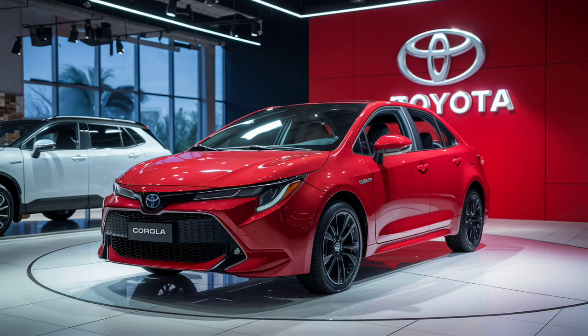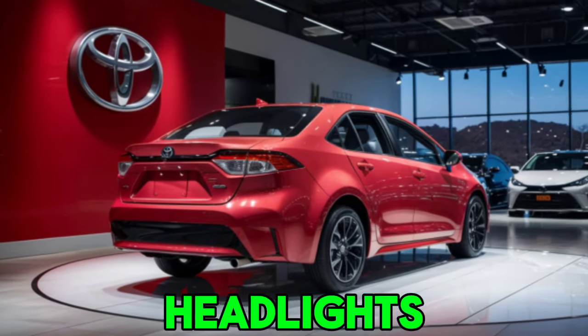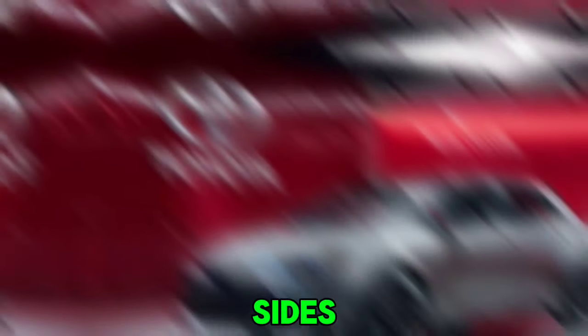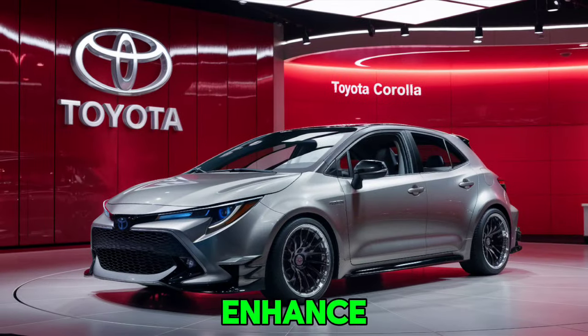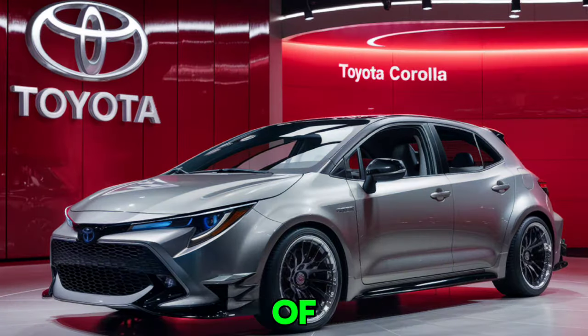The 2025 Toyota Corolla boasts a sleek, modern design that's both stylish and aerodynamic. Up front, you'll notice the aggressive new grille and sharp LED headlights, giving the Corolla a bold presence on the road. The sculpted sides and 18-inch alloy wheels enhance its sporty appeal, while the rear features redesigned taillights that add a touch of sophistication.